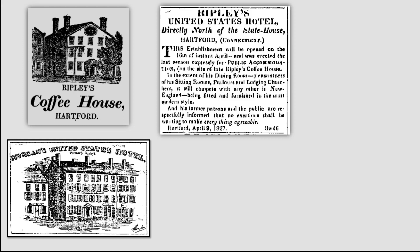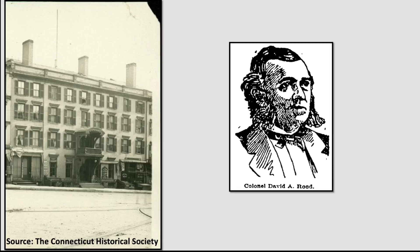By the early 1850s the hotel was being run by Harvey Rockwood. In 1854 a fire damaged the hotel and destroyed the old tavern building at the rear of the property. The following year, Rockwood remodeled the building and added a new four-story addition. Four years later in 1859, the elaborate entryway that was mentioned earlier was installed on the front of the building.